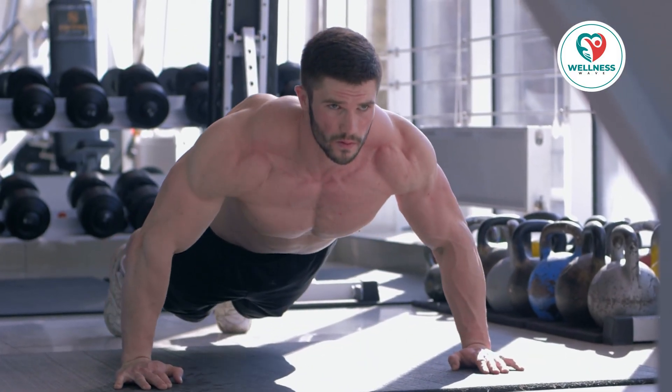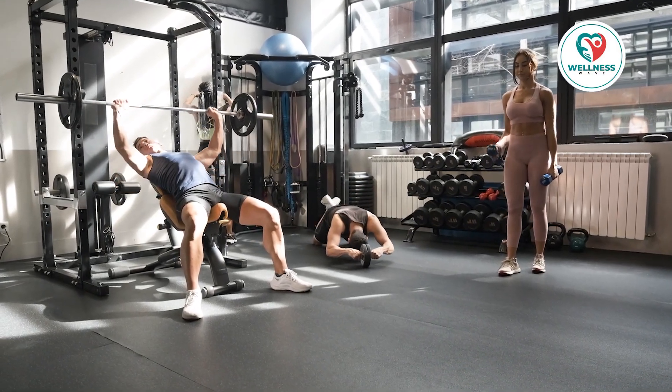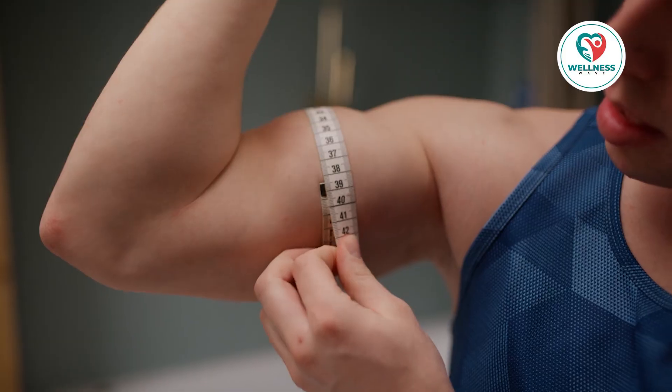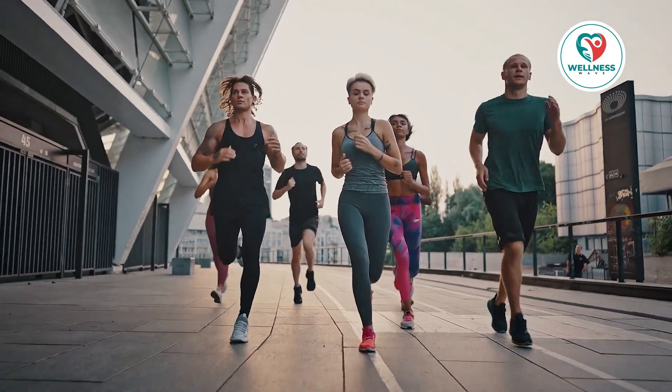Simple strength training activities like push-ups, squats, lunges, and dumbbell movements are a good place to start. Try to fit in two or three times a week at the very least for strength training. Your metabolism will increase as you gain muscle — we're referring to hypertrophy of the skeletal muscle — and you'll also become stronger and look better overall.